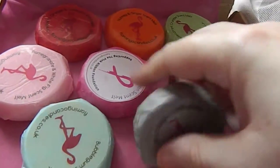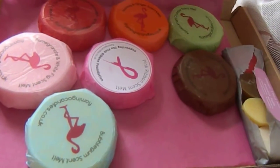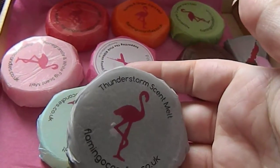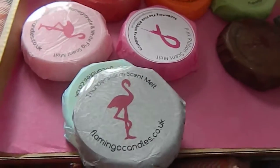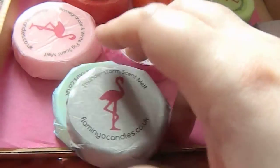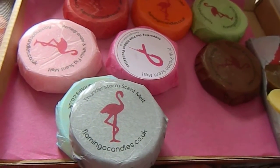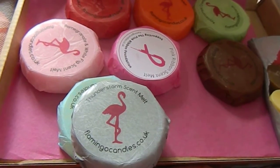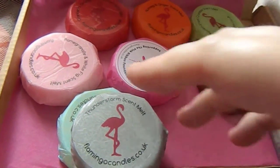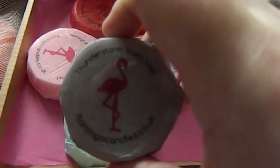I'll show you all the boxes that we have. This is Thunderstorm, which smells like thunderstorms — it's sort of a musty, musky scent, but it's really nice. So that'll be a nice one to use. I am branching out a bit more on the scents that I like. I tend to like a lot more of the floral ones at the moment. But that'll be a nice one to use.